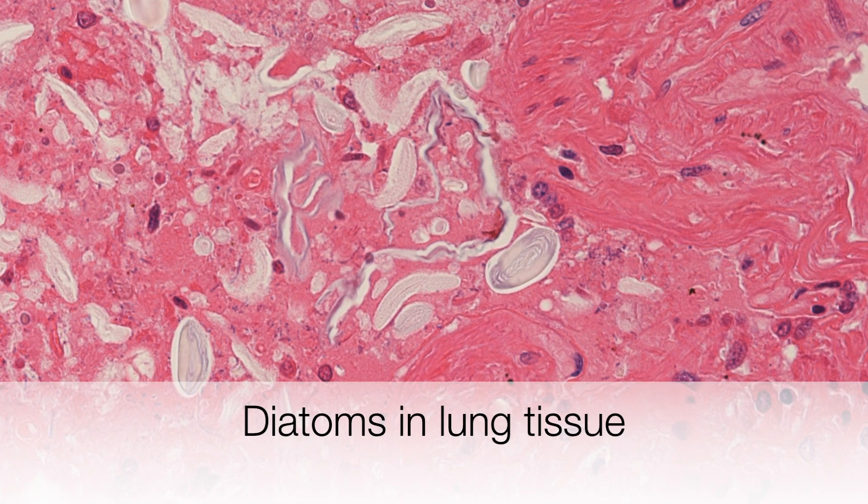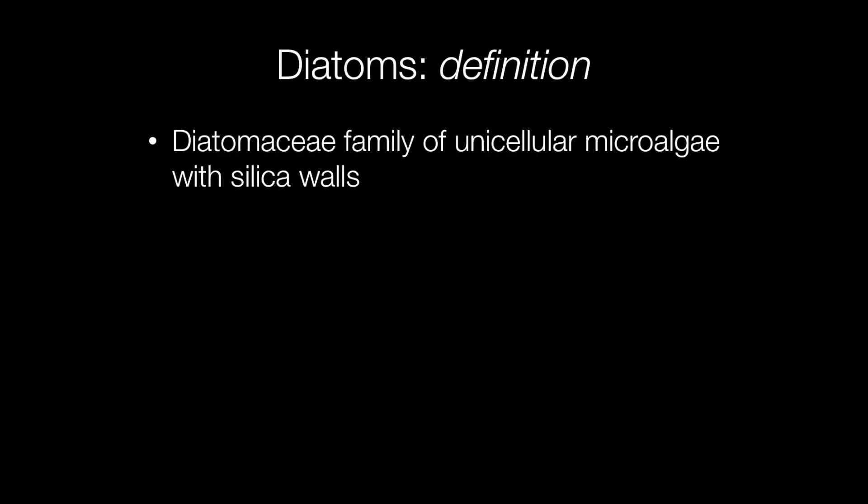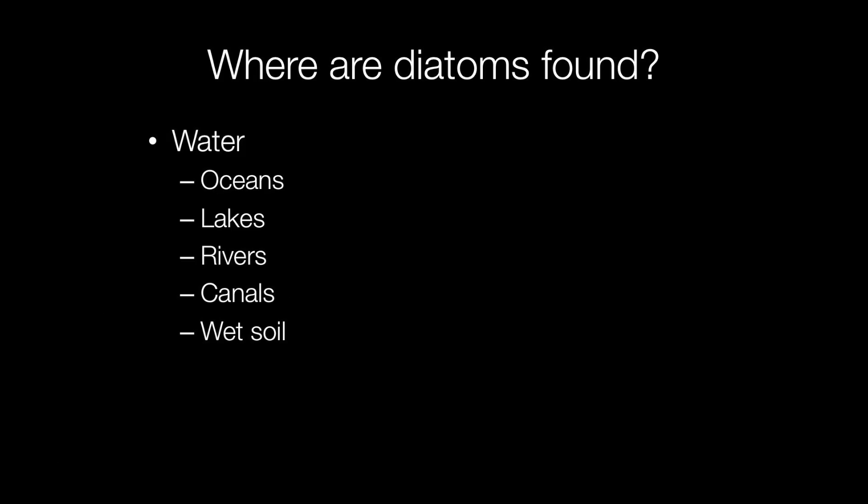This is a piece of lung containing diatoms. Diatoms are unicellular microalgae with walls composed of silica. Diatoms live in water, so they may be found in the oceans, lakes, rivers, canals, and also wet soil.